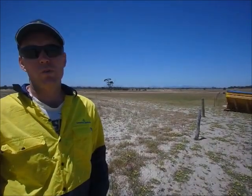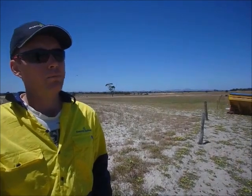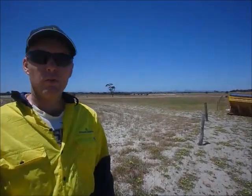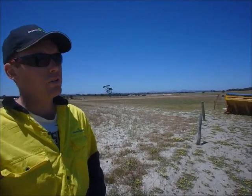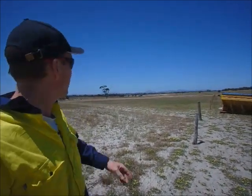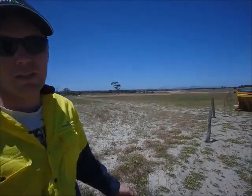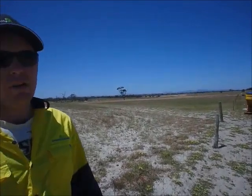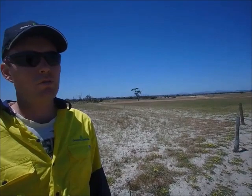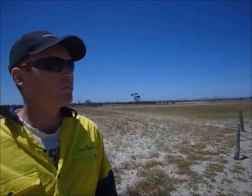Here we are on the Walker property. We did revegetation here last year. This is north of the Stirlings, so it's quite a dry climate. We've done about 40 hectares here in the last year and it's all germinated and looking nice. We're planning on doing about 150 hectares more next year. This year is a bit of a trial. This farm was recently purchased by Colin Walker — it was a wreck, owned by an older guy who died, and Colin bought it quite cheaply because there wasn't much pasture on it.